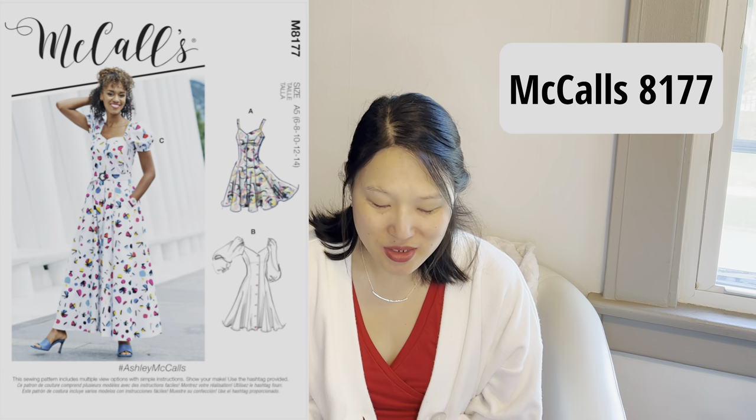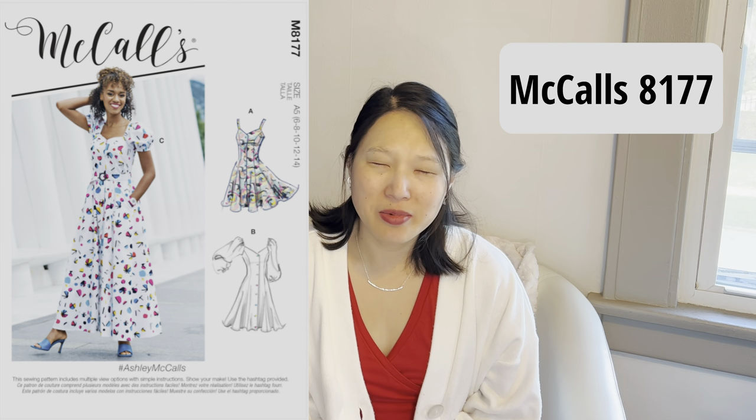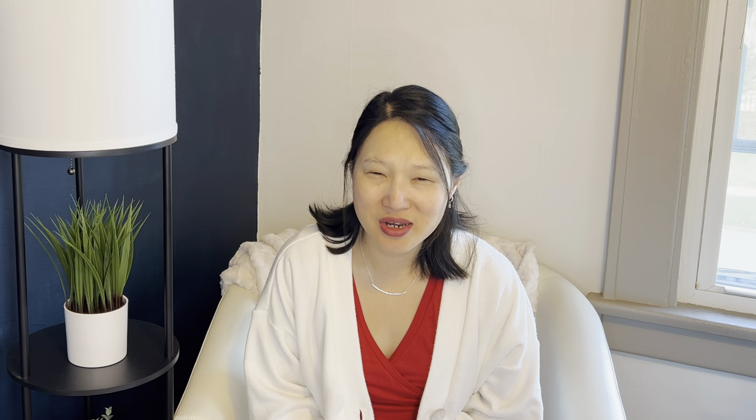The next pattern I would love to make is McCall's 8177, which comes in sizes 6 to 24. I prepped this pattern a few years ago right when it was released, but I didn't end up cutting it out because I didn't have enough yardage of the fabric I had chosen. I would really love to make it because I think it's beautiful with the sweetheart neckline, princess seams, and those puffy sleeves. It's quite similar to the True Bias Shelby, and I'll probably just pick one of these similar styles and make that.